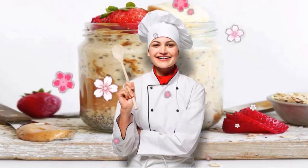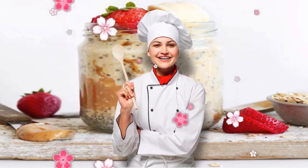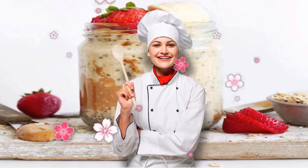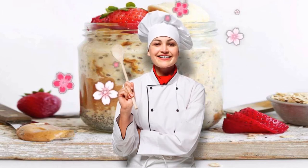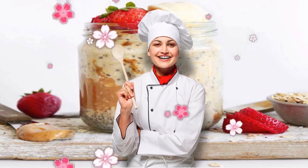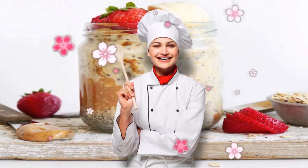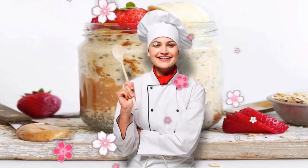Recipe 1: Peanut Butter Overnight Oats. Serving of whole grains? Check. Healthy fats and protein? Check. Fruit? Yep. In just 5 ingredients, this mason jar breakfast recipe has all the requirements needed for a DASH diet approved morning meal. It also only takes 5 minutes of active prep time, making it a major time-saving win.